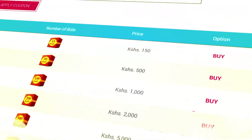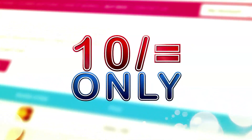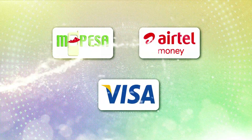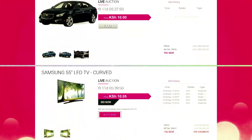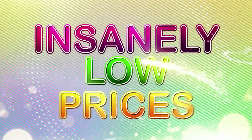Remember, to start bidding and winning in auctions, you'll need to purchase bids. Each bid costs 10 shillings only. You can purchase different bid packs using M-Pesa, AirTel Money, your debit, or even credit card. Once you buy your bids, you can browse the Crazy Deals website to bid on many amazing items at insanely low prices.